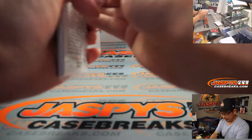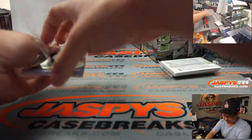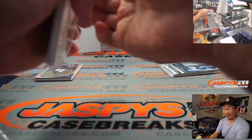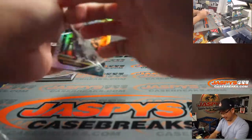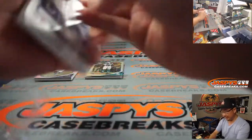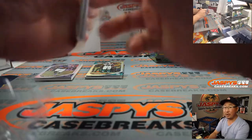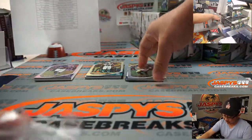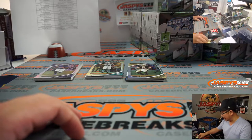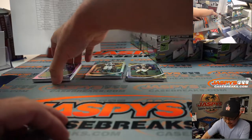All right, here we go. Box number 1, Pick Your Team 2. Not too many teams left in Pick Your Team 3, and then we can get to Pick Your Team 4, 5, and 6 tonight. Triple Threads is another new release today — also on JaspiesCaseBreaks.com and we've got another break pretty close there too. Get into the action on JaspiesCaseBreaks.com.